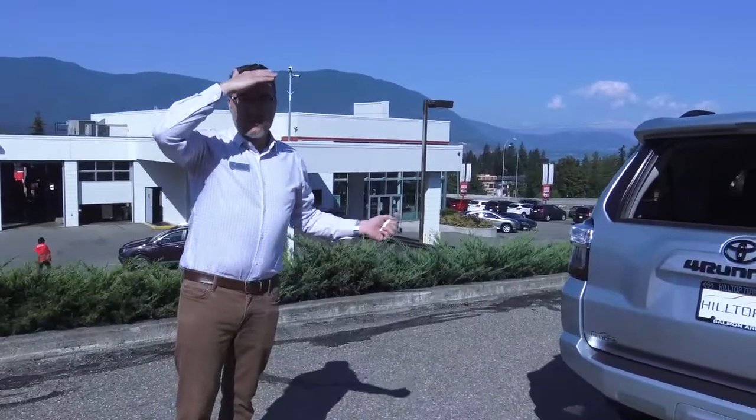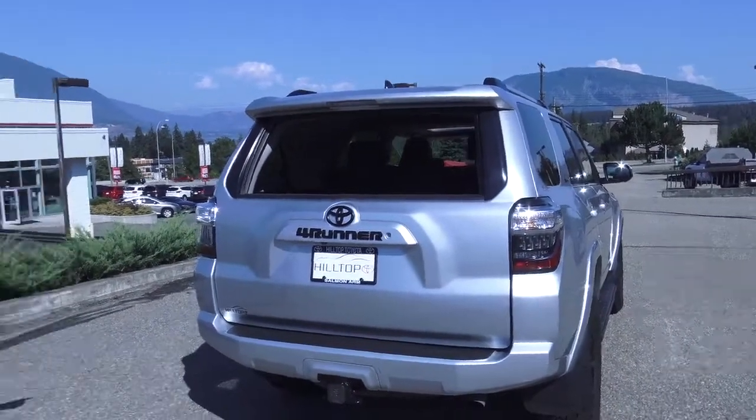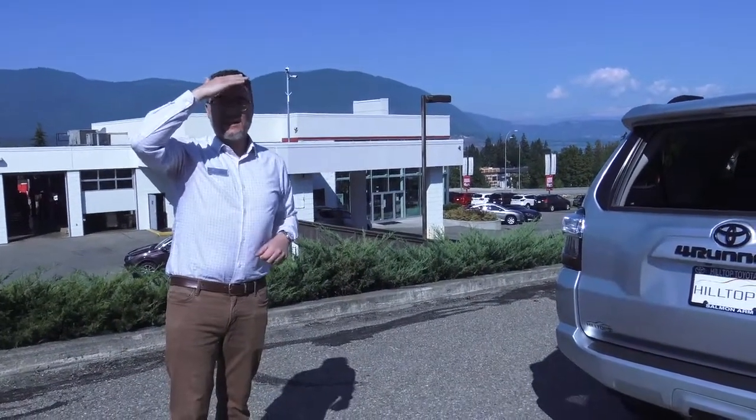Love the 4Runner — my favorite Toyota, probably my favorite vehicle. Still exclusively built in Japan. Holds its value better than almost anything in the North American secondary market.